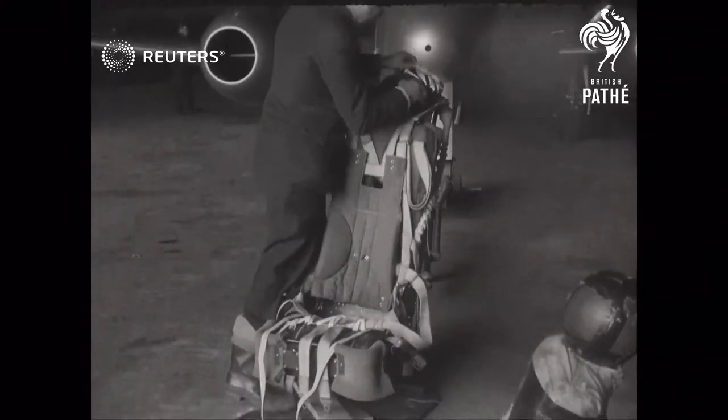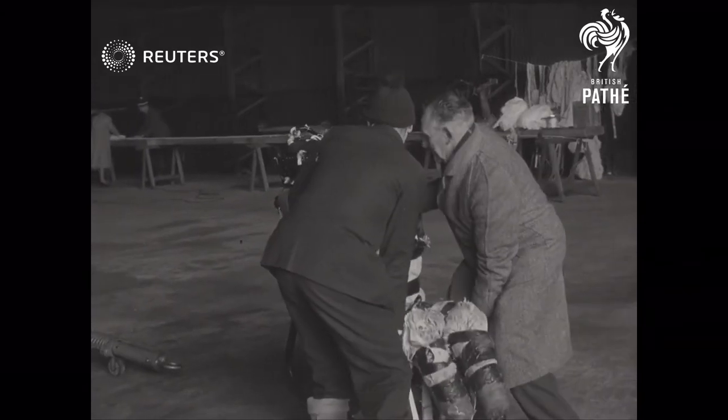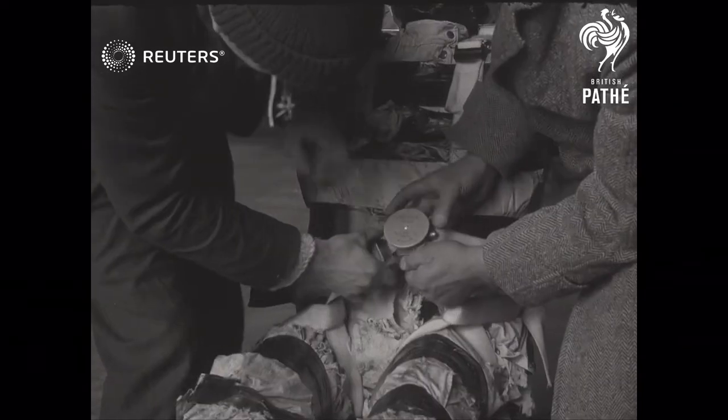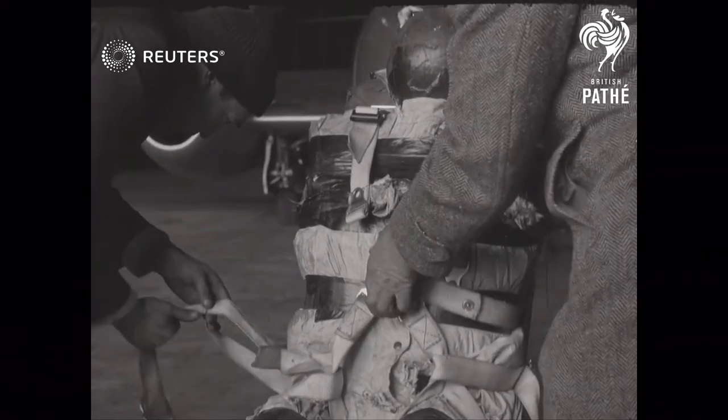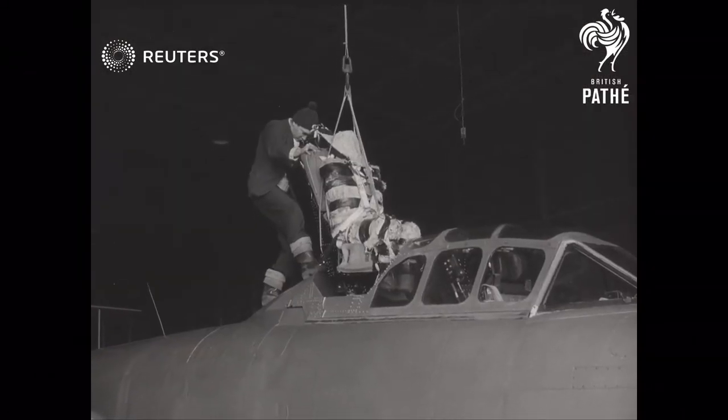Controls to air safety: the demonstration of a new automatic ejection seat at Chowgrave, Oxfordshire. A dummy pilot is strapped into the seat, which weighs only 60 pounds. It's designed to operate either while the plane is taking off, or during low-flying bombing or strafing raids.